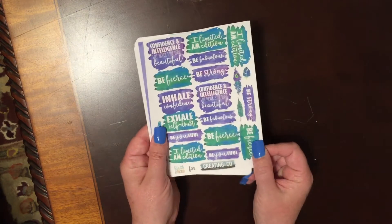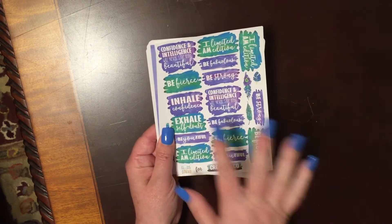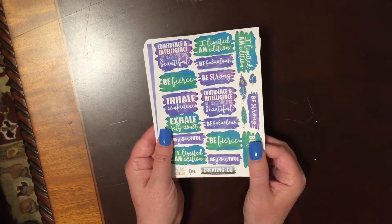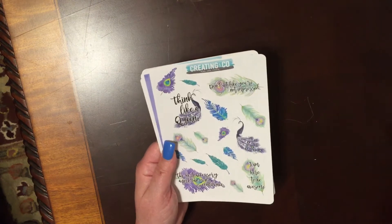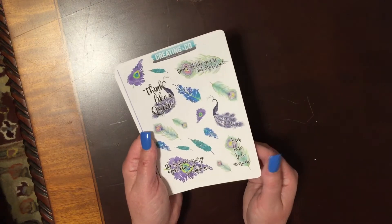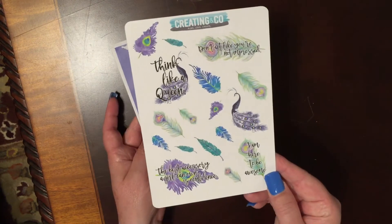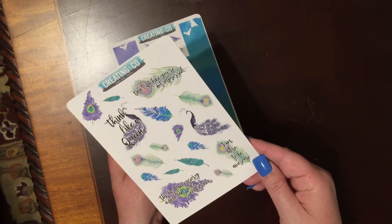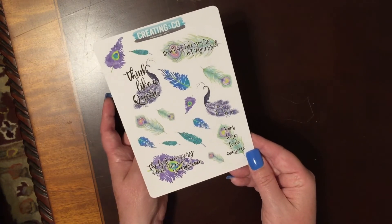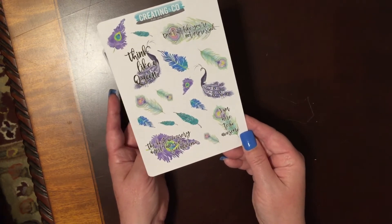She has all kinds of different quotes — be fierce, be strong, inhale confidence, exhale self-doubt, be beautiful. She does a great job with her quotes. But one thing I am obsessed with — and anybody that knows me personally will tell you — I absolutely love peacocks. I have several peacock things throughout my house. I love peacocks. The first sheet here is quotes, and then you have some clip art of peacock feathers. I was just like, I have to have this. It has to be mine.